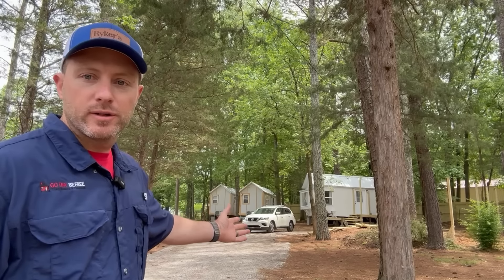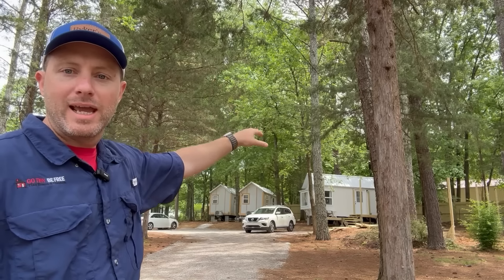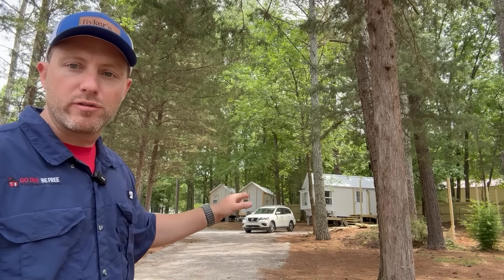Behind me you've got Phase One in the forest, as you can see, these beautiful trees. We've got some pine trees, a few deciduous but mostly pine trees — they're mature, 75 to 100 feet tall. We've got some cedars in there as well, and you can just see this beautiful foliage with these tiny houses tucked in between the trees on the northeast corner of the property.